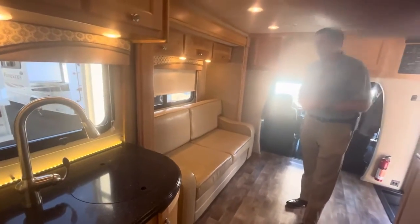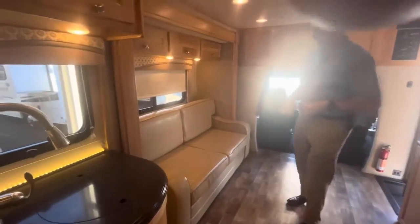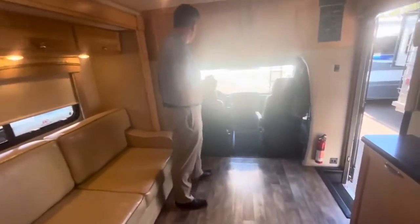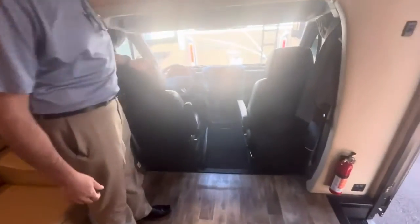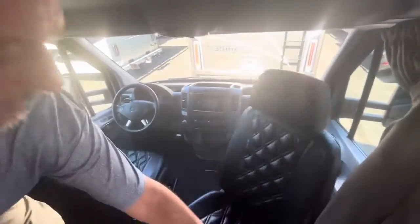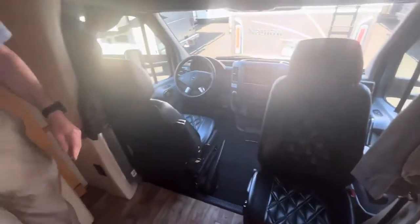There's a nice comfortable couch that converts into a bed, and then lastly you have a beautiful cockpit up front. Mercedes does a great job, and you have seats that spin. That is the 2016 Renegade Vienna.